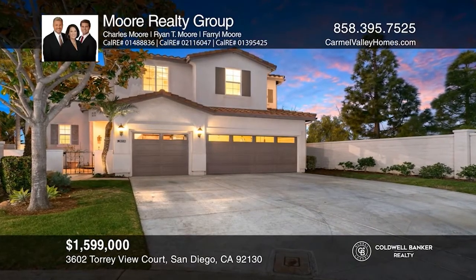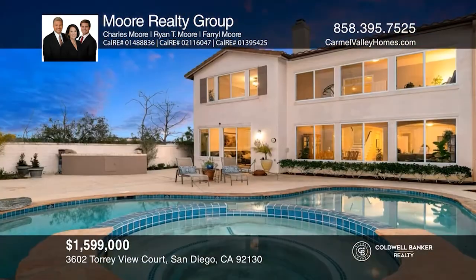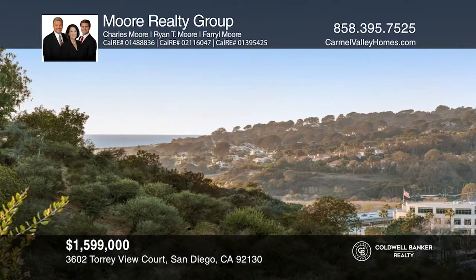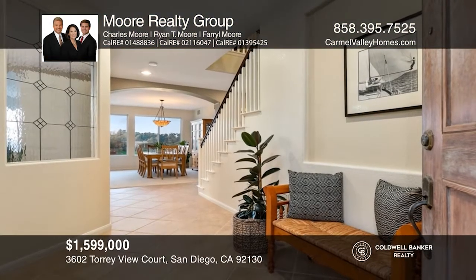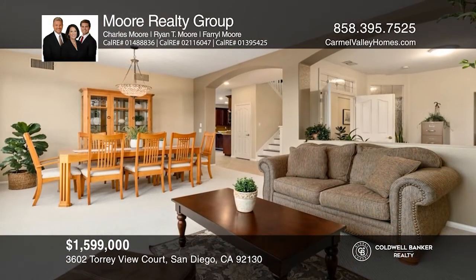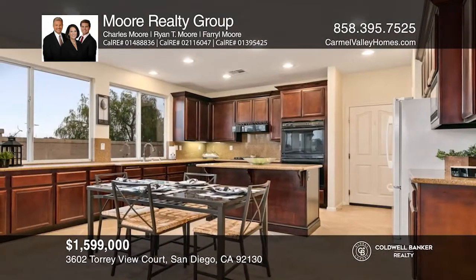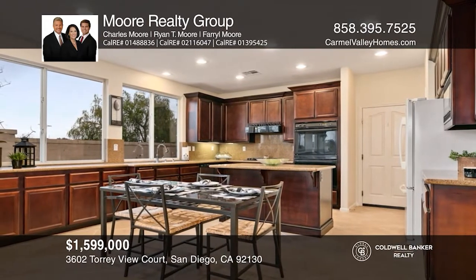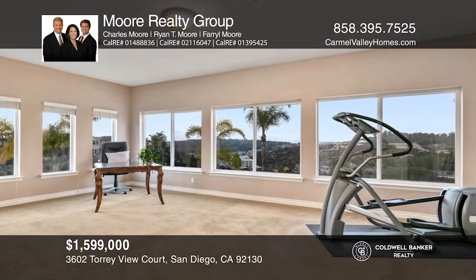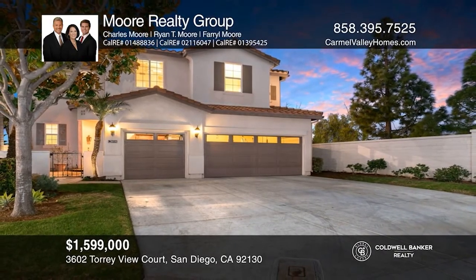Don't miss the exceptional views from this four-bedroom, three-and-one-half bath home in the gated community of Torrey View. This home boasts a backyard oasis complete with a pool, spa, built-in bar, raised planter boxes, lush lawn, and peak ocean views. Downstairs offers living, dining, and family rooms, as well as an office. Enjoy the kitchen with a center island and walk-in pantry. Retreat to the large master suite with gorgeous views and a walk-in closet. A large bonus room and three-car garage round out the home. Enjoy low HOA and Mello Roos. Call or text Charles, Farrell, or Ryan Moore for more information.